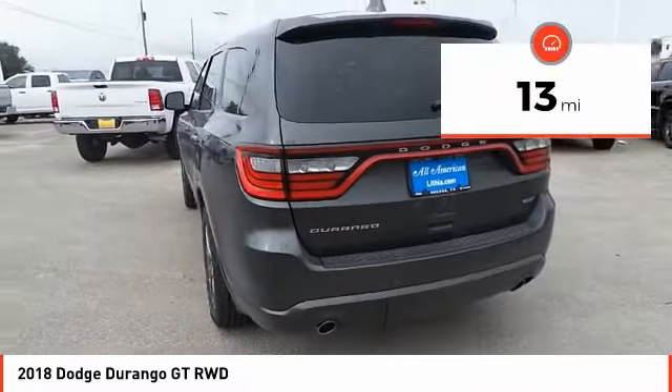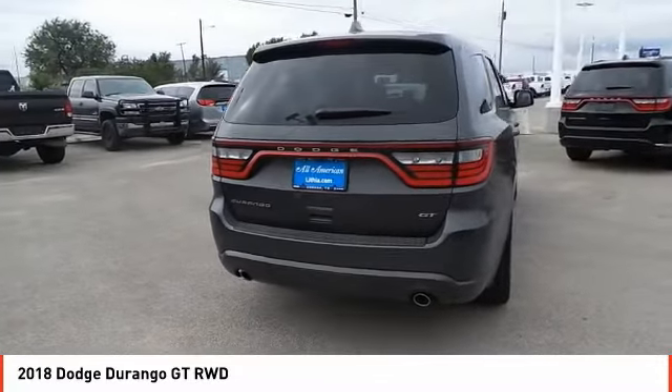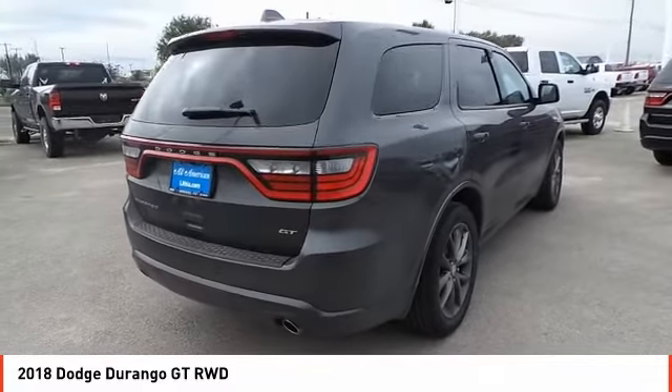This vehicle has less than 100 miles. It offers reliability and good looks at a great price. So come in and take a test drive today.